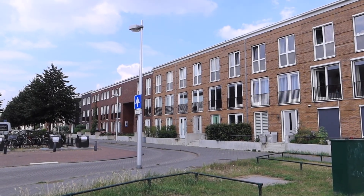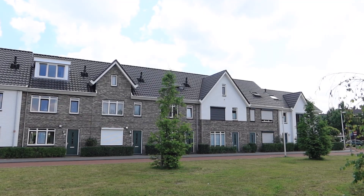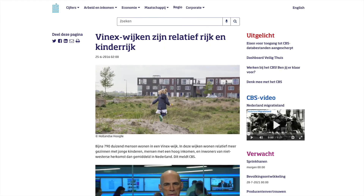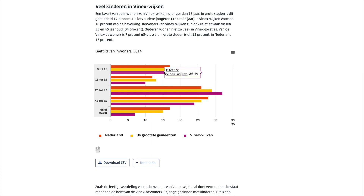Almost all typical Dutch living spaces are available in a VINEX neighbourhood: apartments, terraced houses, semi-detached houses and detached houses. According to CBS, the Netherlands Statistics Bureau, in 2016 there were nearly 800,000 people living in a VINEX neighbourhood. Moreover, according to research, the percentage of children living in a VINEX neighbourhood is higher than the national average, and the average income in these neighbourhoods is higher as well.